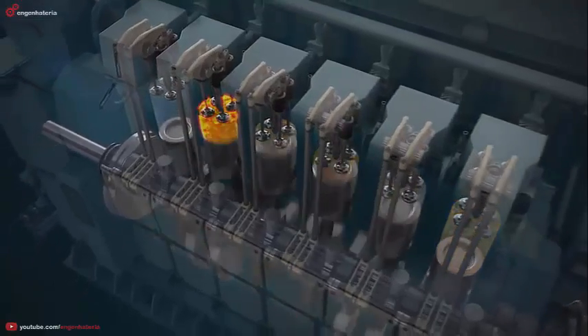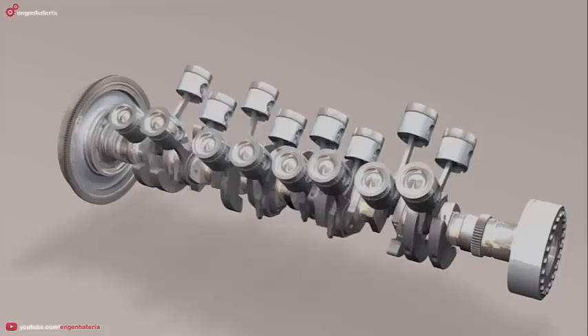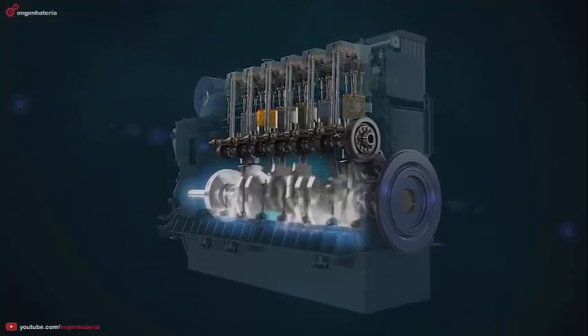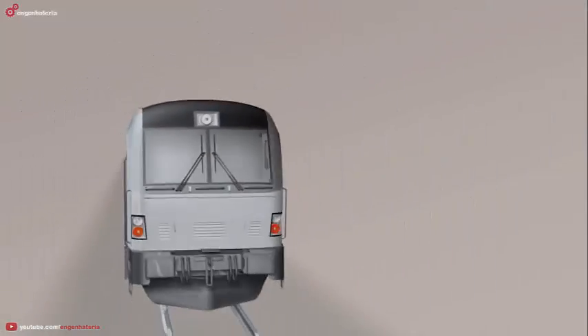The piston then returns to the top in a continuous process. Rods connected to a crankshaft convert the vertical movement of the pistons into a rotating motion. As a result, the piston engine can power a wide range of applications: electrical generators, ships, vehicles and railway locomotives.